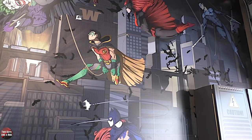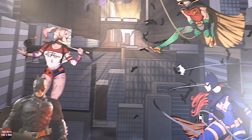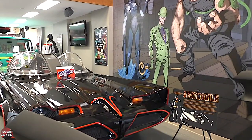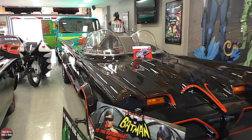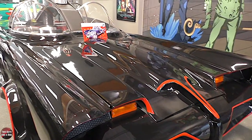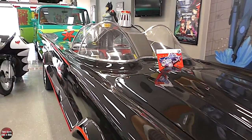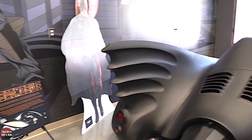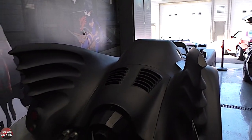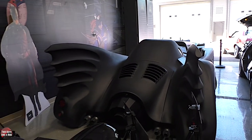Underneath the mural are two Batmobiles. One is a 1966, which was actually signed by Adam West — I was fortunate enough to meet him. And the other one is from 1989 where Michael Keaton played Batman. That's the one where it shot all the fire out the back and the guns come up the front — it's pretty cool when you watch it in the movie. They're right underneath the mural, which seemed like a really fitting place.